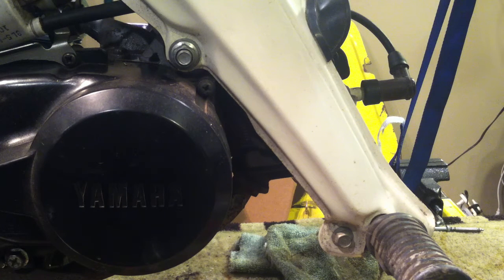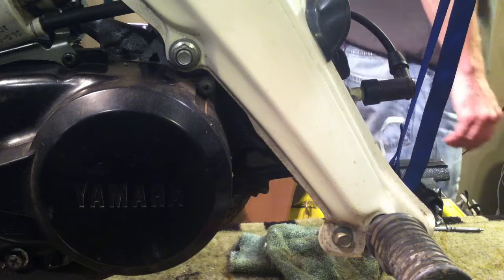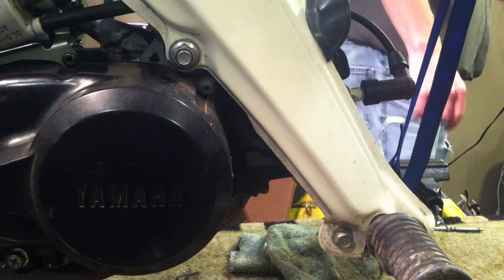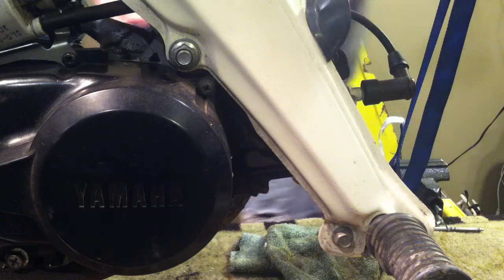Come back the next day, hit it with penetrant again, let it sit another day. Then on the third day when you plan to go after them, hit it one more time a little before you start. You don't have to take the bolts out all the way — just loosen them. Apply WD-40 or PB Blaster several times over a couple of days.